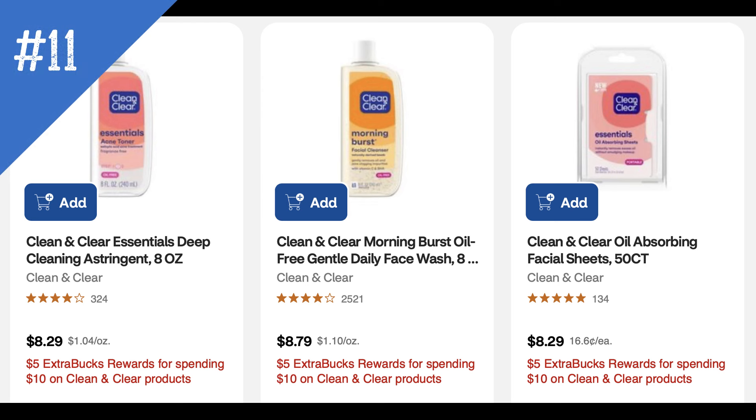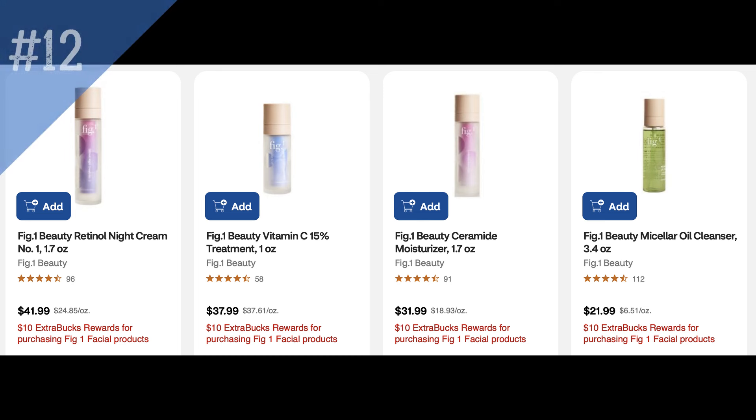Clean and Clear is on promotion for spend $10, earn a $5 extra buck. There are no digitals or Ibotta rebates that I saw, and I do like when we can pair those in. Then we have Fig One Beauty products — buy one, get a $10 extra buck. They range from $21.99 for the micellar oil cleanser at 3.4 ounces, making it $11.99 after the extra buck, up to as much as $41.99.